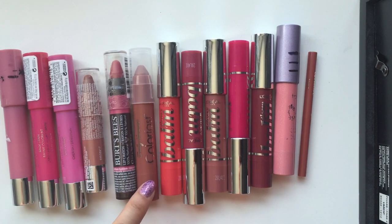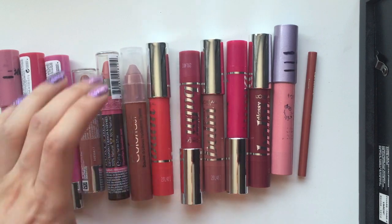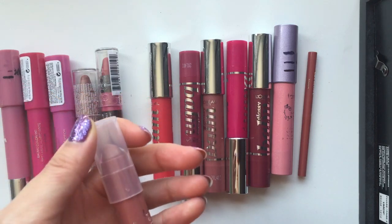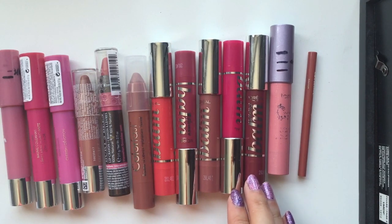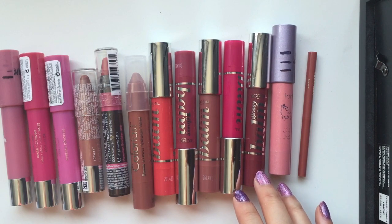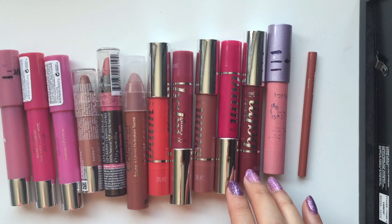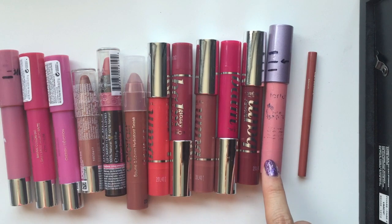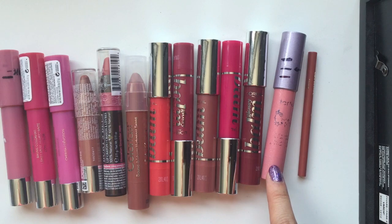Then I have one from Sally Hansen — it's their Color Fast Jumbo Lip Color. I think it's quite nice. It's kind of a browny nude shade. I do really like it, it's moisturizing. And then I have five from L'Oreal — this is their Glossy Balm. I got all of them on clearance for really cheap, probably like a dollar a piece. I just got every color I could get my hands on in the entire line and ended up keeping those five. And then lastly, I have this Tarte Lip Surgeon in the color Suite — I'm also trying to pan this one right now.